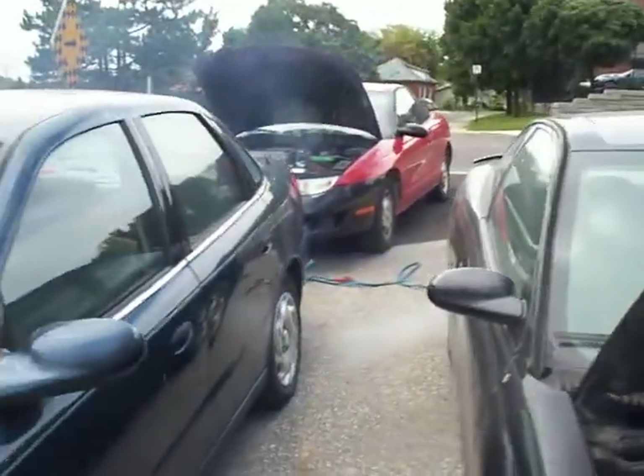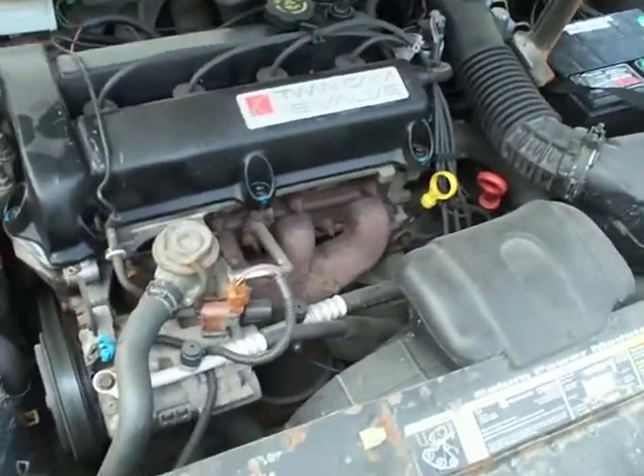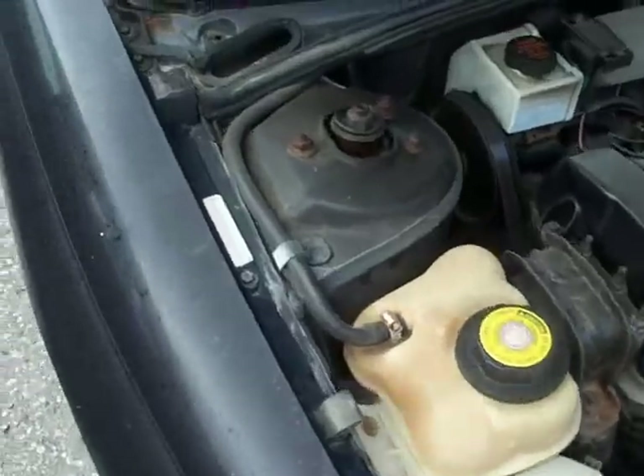As you can see, lots of blue smoke. The engine's been burning oil real bad ever since I stopped driving it.